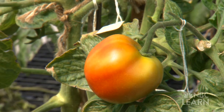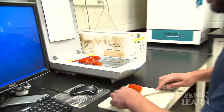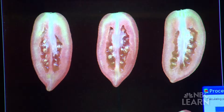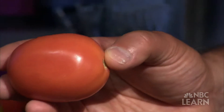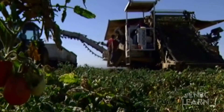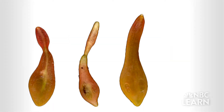Now that they know what gene is where, researchers are working to identify what each gene does. For example, the so-called sun gene on chromosome 7 produces oblong tomatoes, just the right shape for efficient commercial harvesting. We took a tomato plant that makes a round fruit, put the sun gene in, and then we got a very elongated fruit.